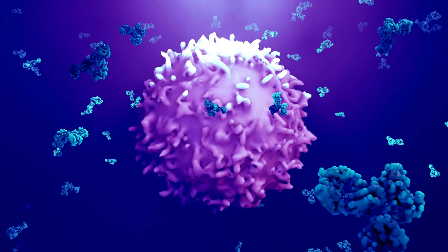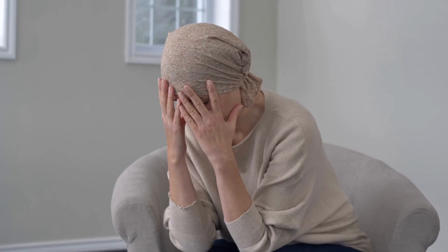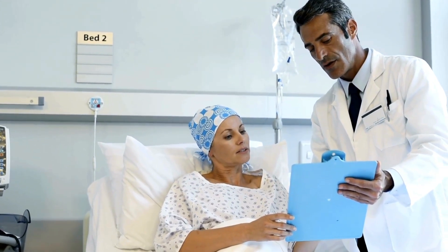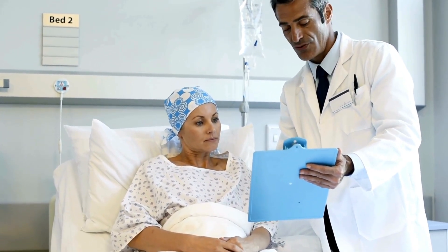Any cancer diagnosis is scary, but a leukemia diagnosis may feel especially so. It can be difficult to imagine what the treatment experience will be like without a tumor that can be removed, but being aware of these early warning signs can help catch leukemia in its early stages, leading to better treatment outcomes. If you or someone you know is experiencing any of these symptoms, don't hesitate to reach out to a healthcare professional. Remember, early detection saves lives.